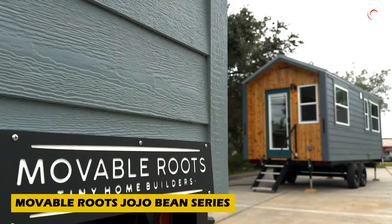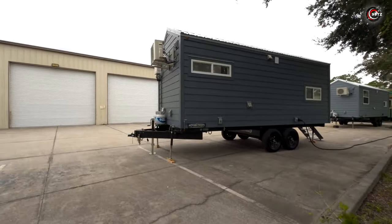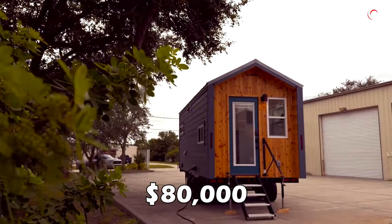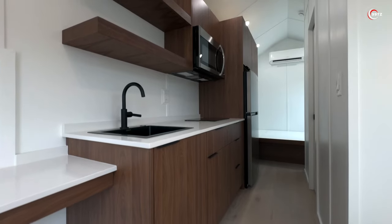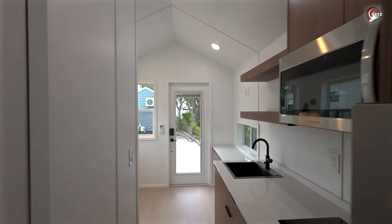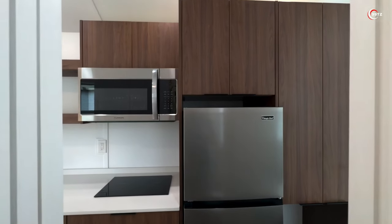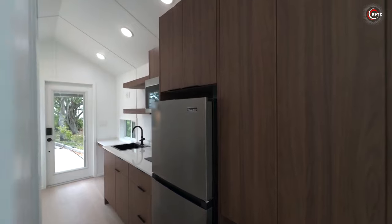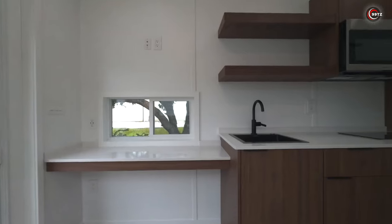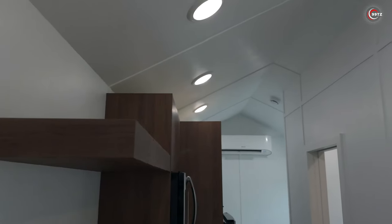Discover the Moveable Roots JoJo Bean Series, a versatile and compact house perfect for private plots or dynamic business ventures. For just $80,000, this house offers a comfortable living space for two people, measuring 8 metres in length and 2.6 to 3 metres in width. Even the smallest version includes a living room, bedroom, kitchen, bathroom, and a basic set of furniture and appliances. With a production time of 16 to 20 weeks, its flexible layout accommodates various projects — from mobile restaurants to jewellery stores on the move. Compact living, endless possibilities.